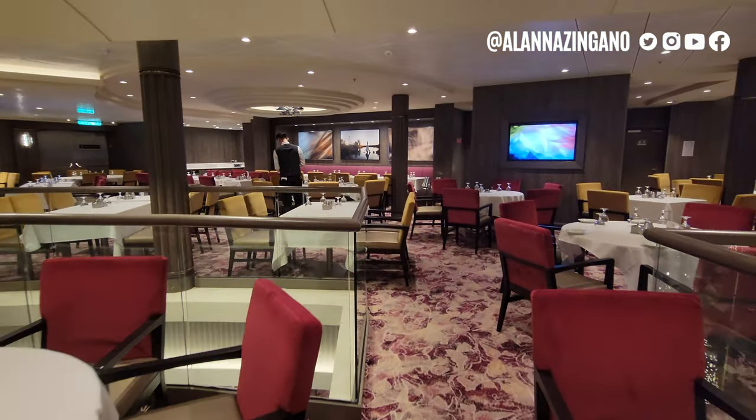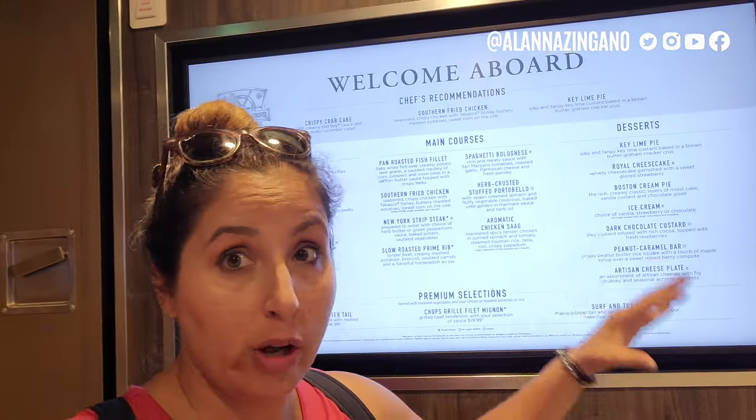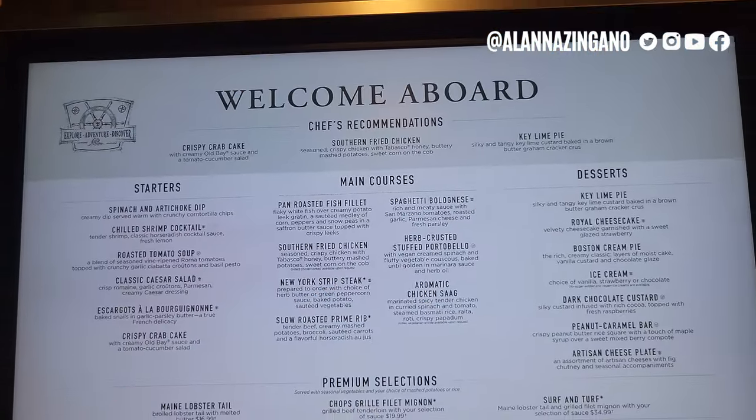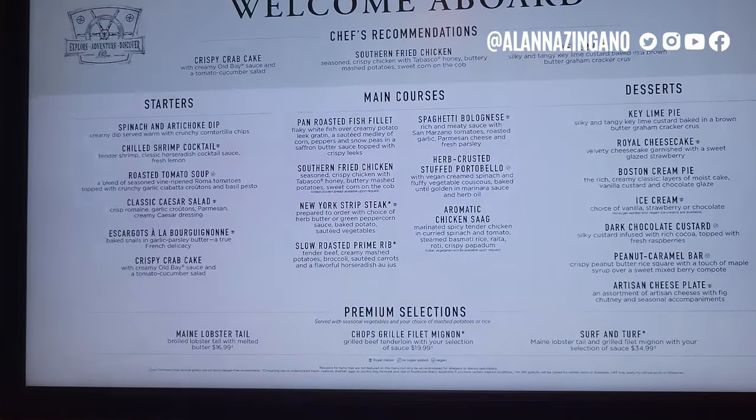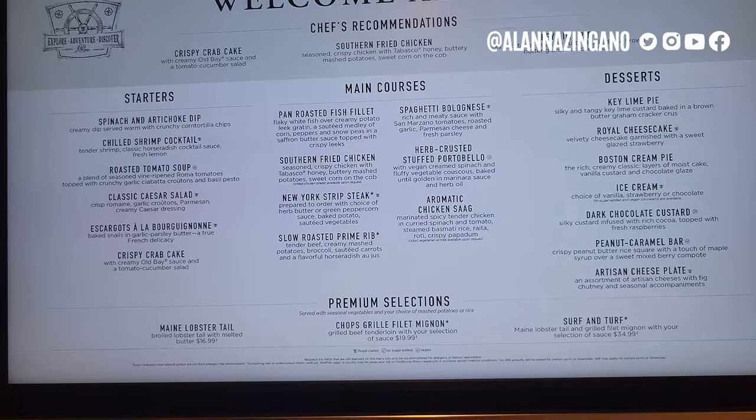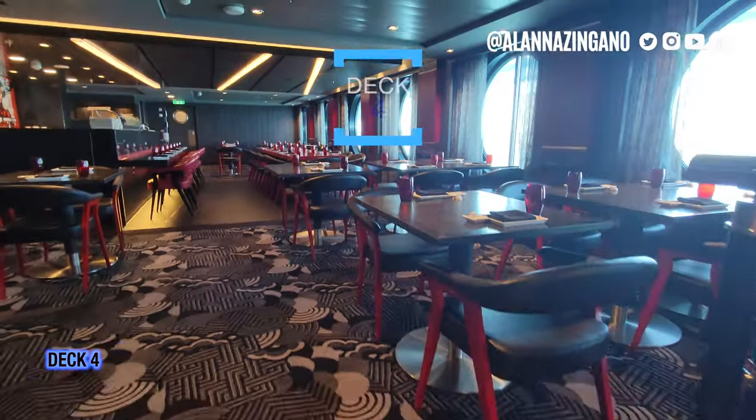The menu rotates and changes throughout the cruise each night. If you're curious about the new menus here on Royal Caribbean, they've changed them somewhat recently. I do have those posted on my website. Each night is different — there's a welcome aboard night, a French night, a Royal Night, and you can look at all of those on my website at alana zingano dot com.